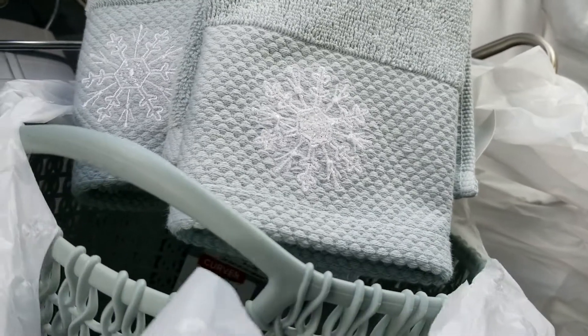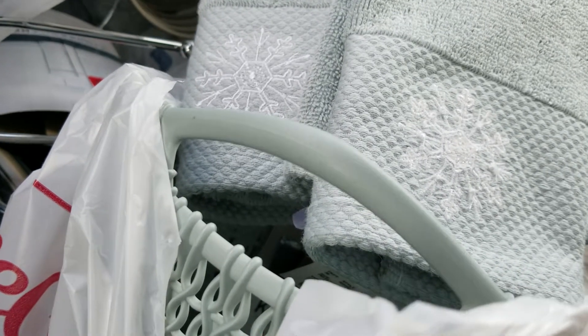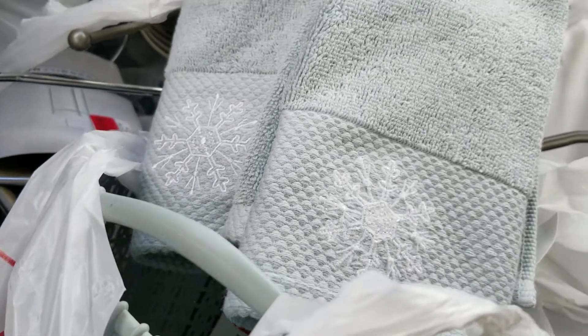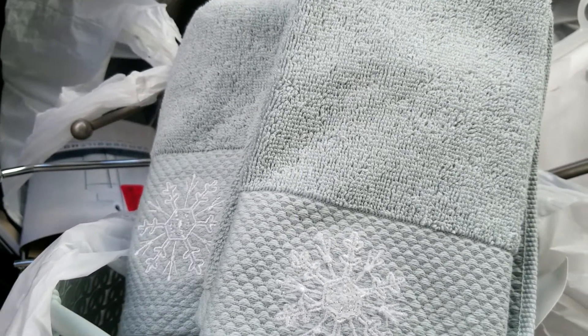My inspiration started with this basket from Home Goods — a little waste basket. It was $3.99 and it's plastic, but I loved the color. Then from there I went and found a couple of hand towels. The small one was $3.99 and the larger one was $5.99.